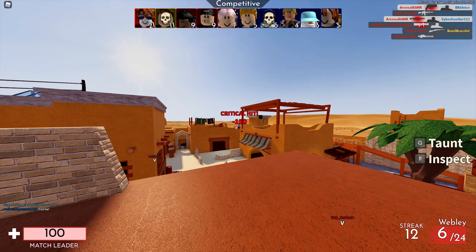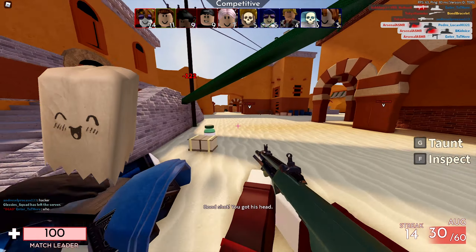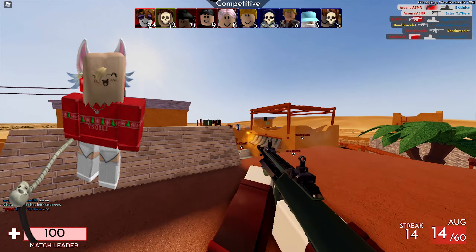Next up, we have the Overly Happy Disguise. I think this is actually one of my favorite ones. This one was last updated on November 18th, 2020, currently has 69 favorites, and that's how it looks on my current avatar. I think this one looks pretty awesome.